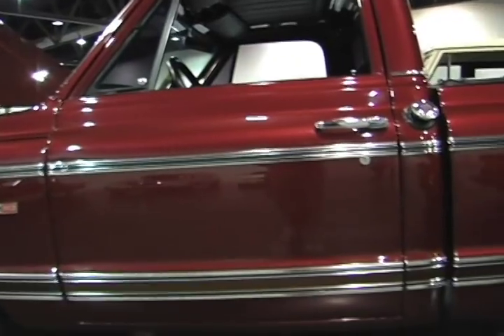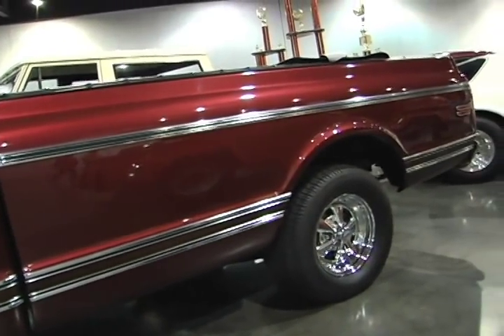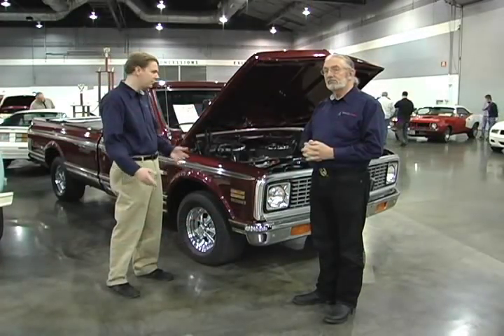In the last couple of years we've really seen a spike in values, and I think that probably has to do with the fact that muscle cars really saw a spike in values and these things stayed pretty cheap. And underneath, they're basically the same.